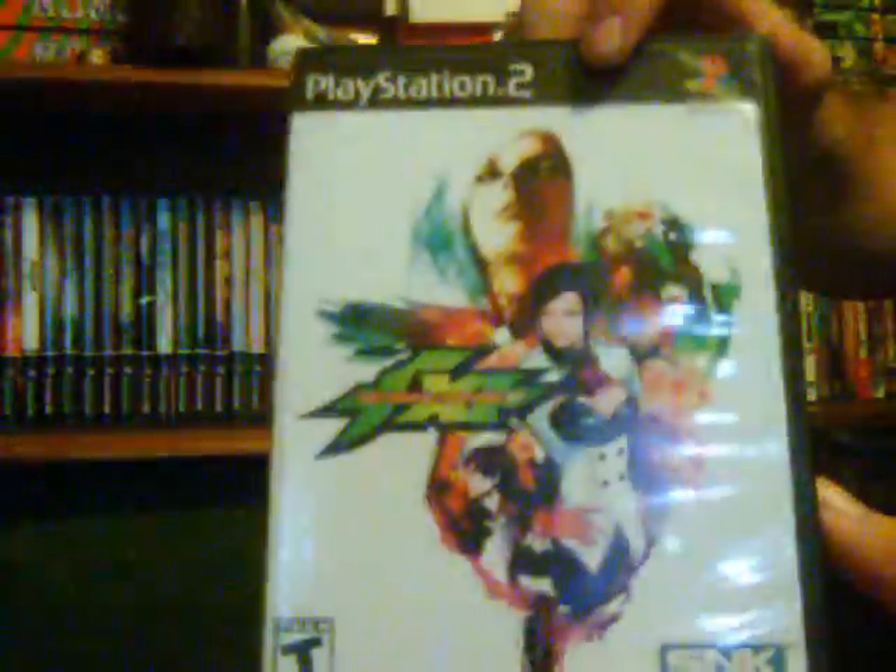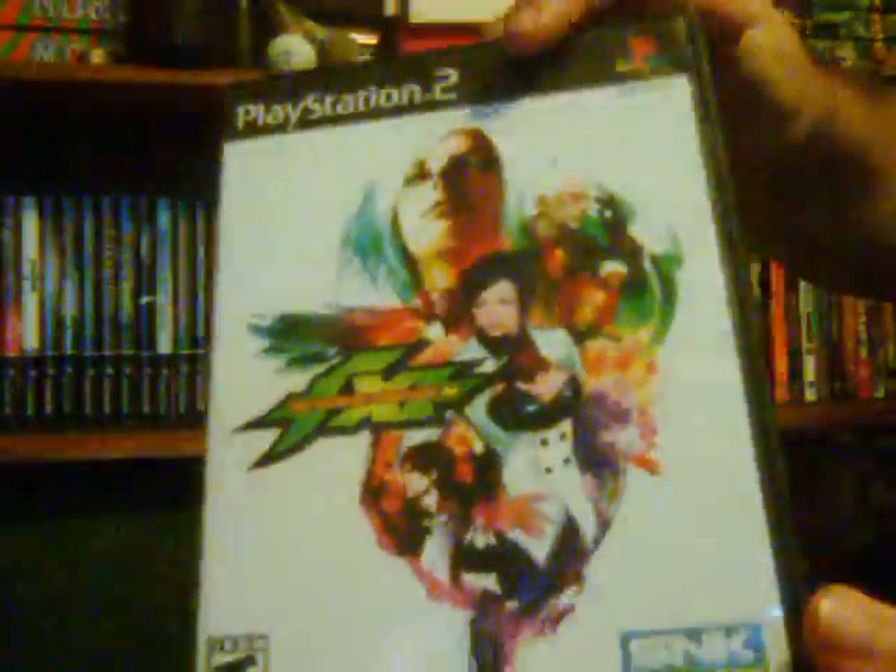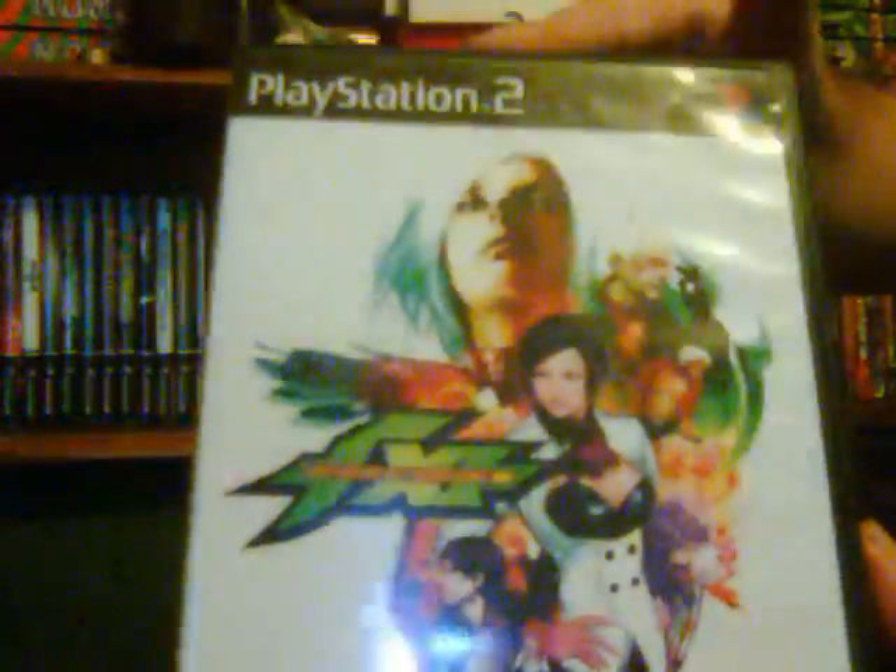The last game is King of Fighters 11. I picked this up less than a year ago off Amazon — it was brand new, sealed, and I believe the shipping was more than the game: about $2.50 for the game and $2.99 shipping, so roughly $5.50 total. This is probably my favorite King of Fighters to date. King of Fighters 12 was a huge letdown, but hopefully 13 will be a lot better. So those are my PlayStation 2 games — next part will cover my PlayStation 3 games, so stay tuned.